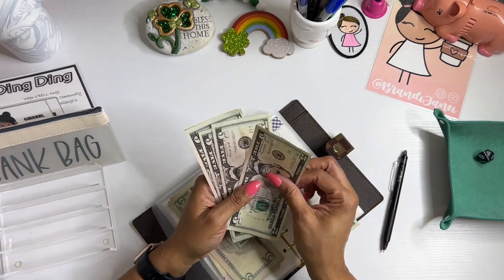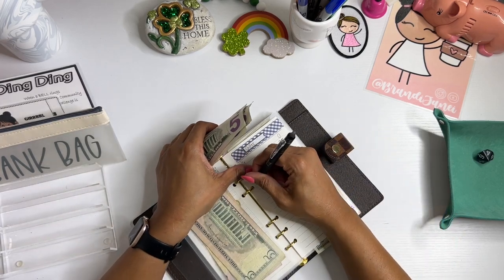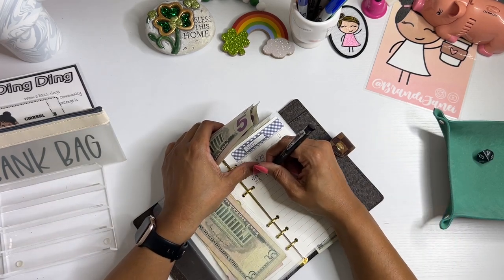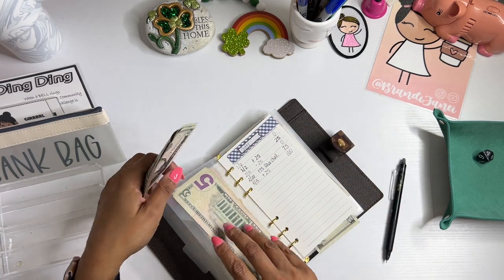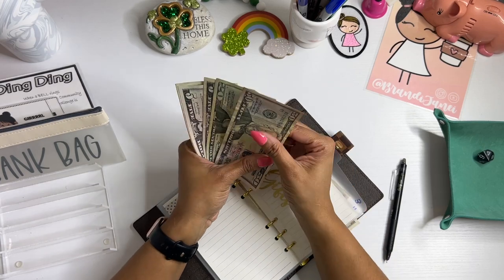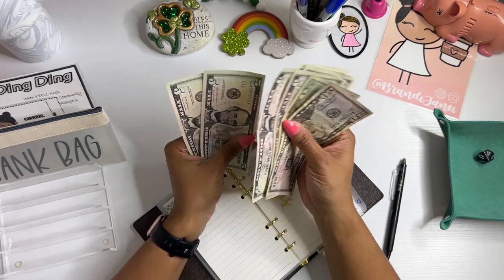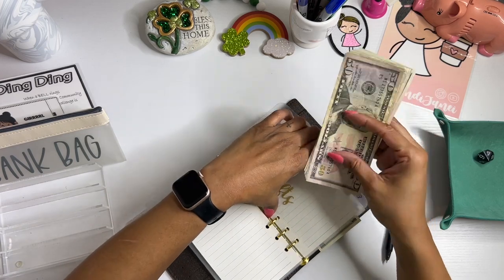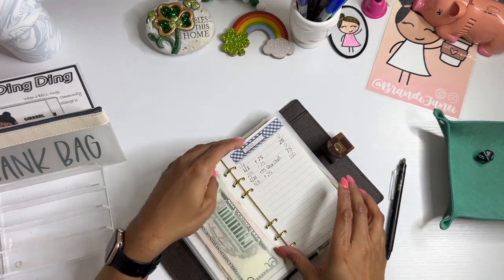Gifts is going to get 5, 10, 15, 20, 25. So that means this one should have $100 — that's exciting. Counting to confirm: 50, 70, 5, 80, 5, 90, 5, 100.